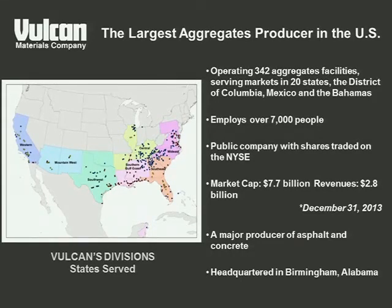We employ over 7,000 people scattered throughout eight divisions as of about two or three weeks ago. We have regional offices located going from west to east in Glendale, which is Los Angeles, a large one in San Antonio, Birmingham — which is where I live and also the corporate office — Atlanta, Jacksonville, Knoxville, and Winston-Salem.